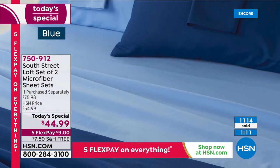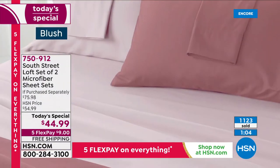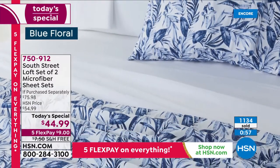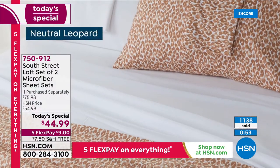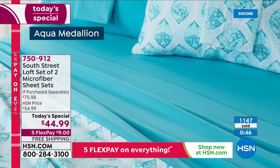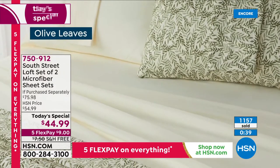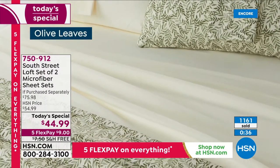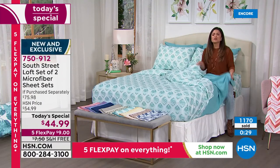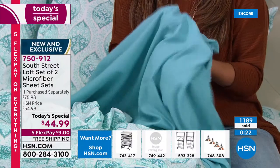This is an opportunity to get two complete sheet sets for nine dollars on a flex payment with free shipping and handling. Think about your linen closet — things mismatched, faded, pilling, scratchy. This is your chance for a refresh, to make over a room, or to gift someone. They would never guess you spent $22 on a complete sheet set that feels and looks this good. You can see the softness right here.